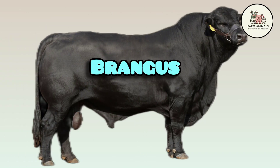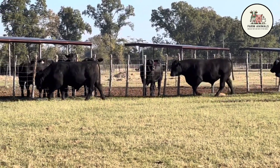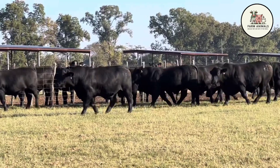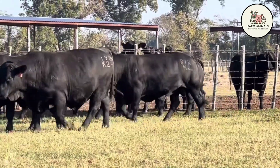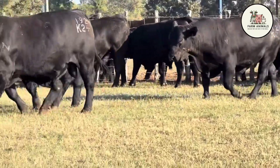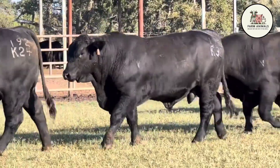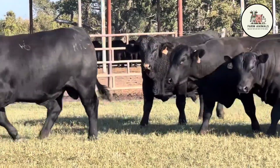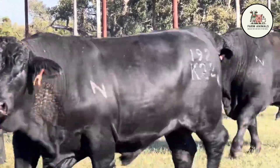The Brangus breed is a synthetic or hybrid breed conceived in the United States in the early 20th century, with the goal of combining the best qualities of two fundamental breeds: the Angus (Bos taurus) and the Brahman (Bos indicus). The goal was to create an animal that retained the meat quality and fertility of the Angus while acquiring the hardiness, heat tolerance, and parasite resistance of the Brahman. The ideal and stabilized genetic composition for the Brangus is 5/8 Angus (62.5%) and 3/8 Brahman (37.5%). This proportion, achieved through several generations of selective crossing, is critical because it allows for maximum hybrid vigor — heterosis — and ensures that the cattle can thrive in tropical and subtropical climates with high humidity and temperatures.